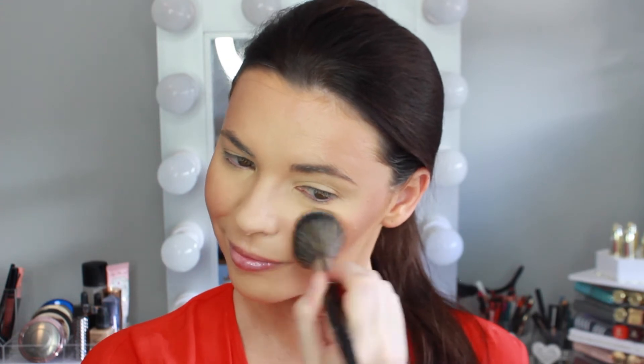To add some more glow to the skin, I'm using the Hourglass Ambient Lighting Bronzer in the shade Radiant Bronze Light and dusting that over my cheekbones and forehead with the same Morphe E4 brush.